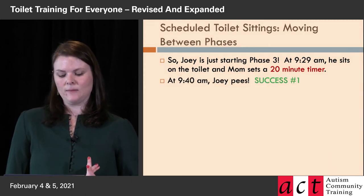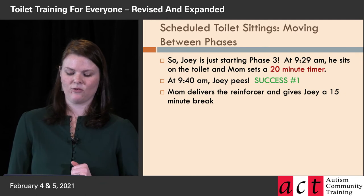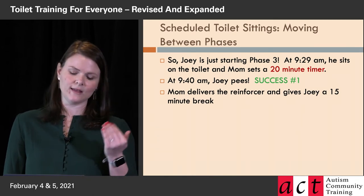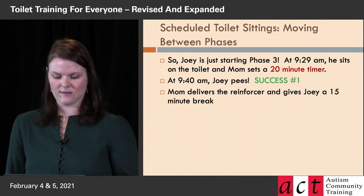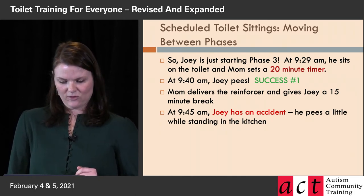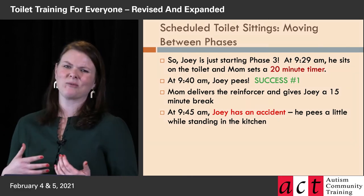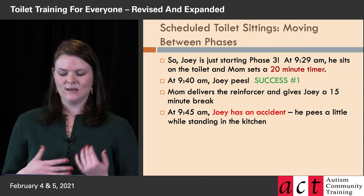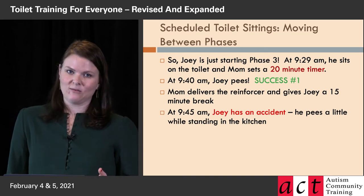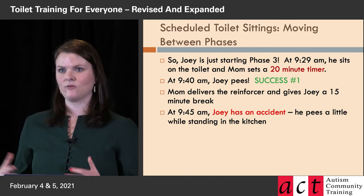Joey sits on the toilet and mom sets her 20-minute timer for phase three. At 9:40 AM, Joey pees — success number one in phase three. Mom delivers the reinforcer and gives Joey a 15-minute break. Remember, these breaks are getting longer — not only does the time on the toilet decrease, the time off the toilet increases. At 9:45 AM, Joey has an accident — he's standing in the kitchen and pees a little bit. Mom is watching him so closely; even after all the success so far, you have to be on it.